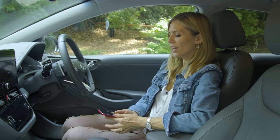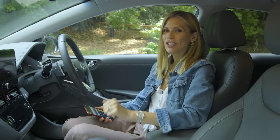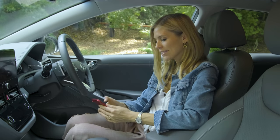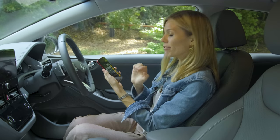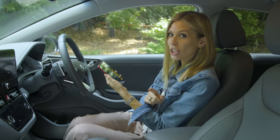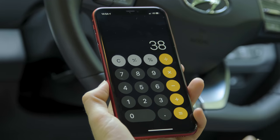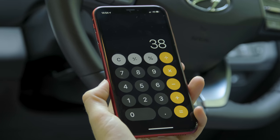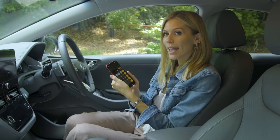Time to do some maths — channel our inner Carol Vorderman and get out the calculator. The average cost per unit of electricity, that is the kilowatt hours, in the UK at the moment is just over 16 pence. So the cost of fully charging our Ioniq from empty to full on a home charger will be 16p times 38 — because it's a 38 kilowatt-hour battery — and that means it costs us £6.08.